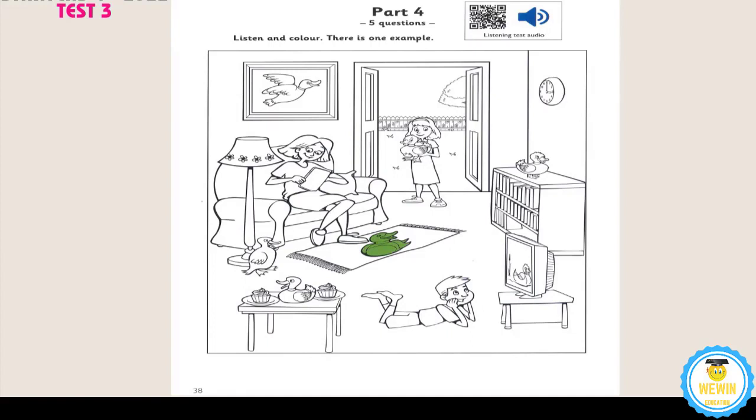Part 4. Look at the picture. Listen and look. There is one example. This is a funny living room. There are lots of ducks in it. Yes, there are. Can I colour one? There's a duck on the rug in front of the sofa. You can colour that one. What colour can I make the duck on the rug? Would you like to colour it green? Yes, that's nice. Can you see the green duck? This is an example. Now you listen and colour.